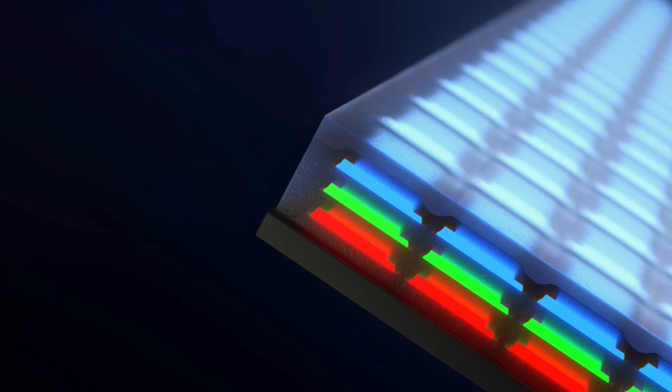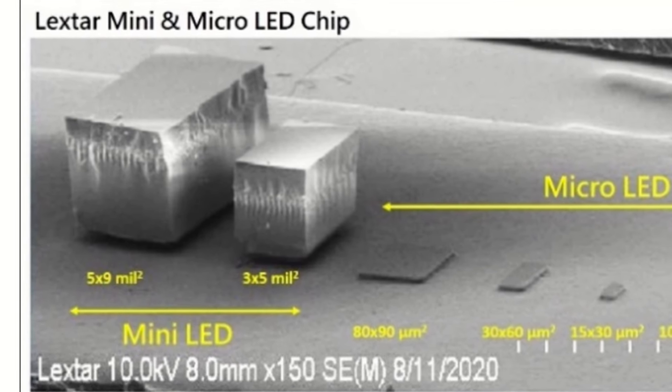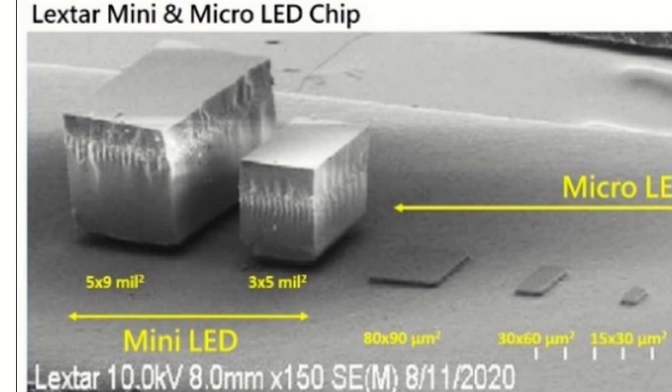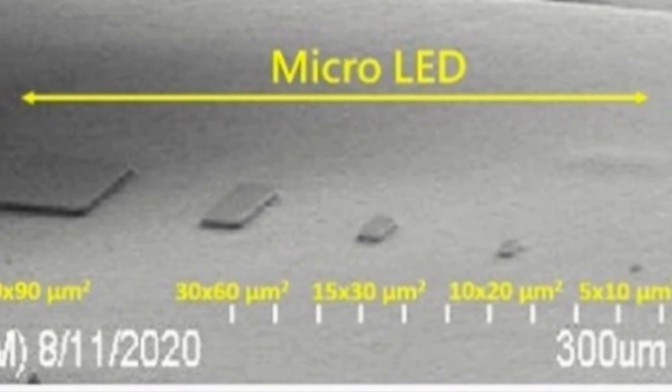MicroLED displays are made using a process called photolithography. This process involves using a mask to pattern the semiconductor material into the desired shape of the LEDs. The LEDs are then etched from the semiconductor material and mounted on a substrate.